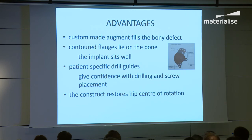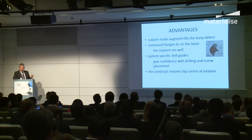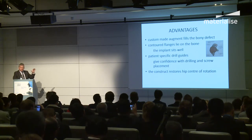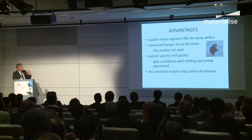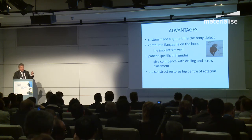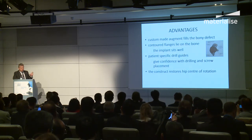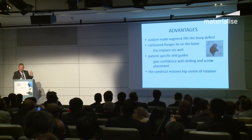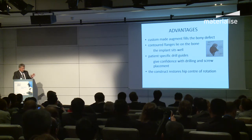The advantages of this system: the custom-made augment fills the bony defect. Compared to other systems, the flanges which go into the ilium, ischium, and pubis are all contoured so they sit smoothly on the bone. The biggest difference is these patient-specific drill guides — they give you confidence for drill and screw placement. In terms of function, this allows the new hip to go in at the correct centre of rotation. If it's not correct, it will dislocate.